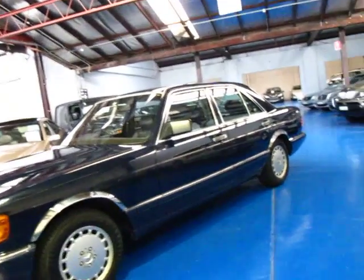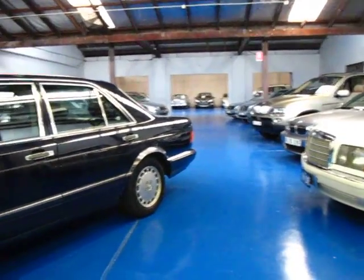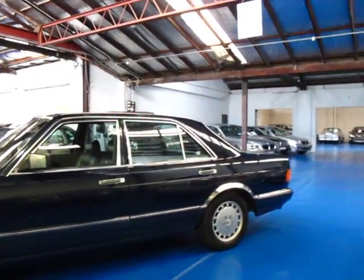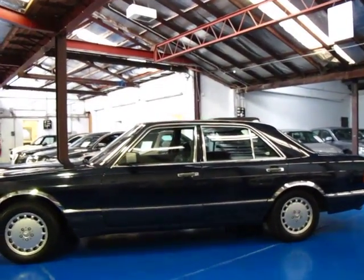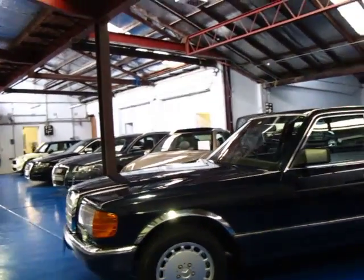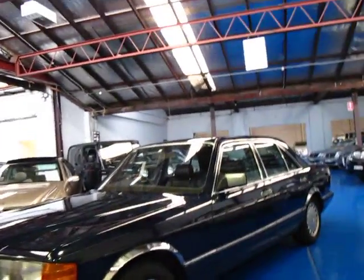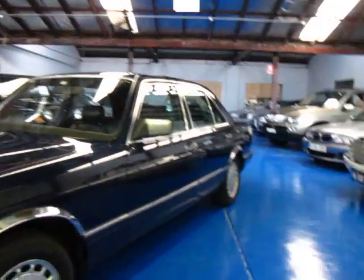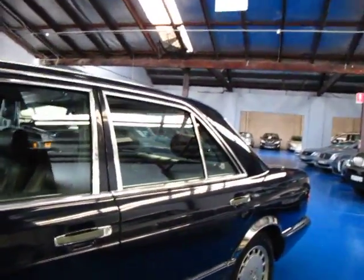Hi and welcome to the Old Timer Centre. My name is Philip Tarrant and today we have for you a 1991 Mercedes-Benz 420 SE. It's got the 4.2 litre V8. It's an update so it has soft leather seats, walnut woodgrain or burl, and it's just a really lovely car.